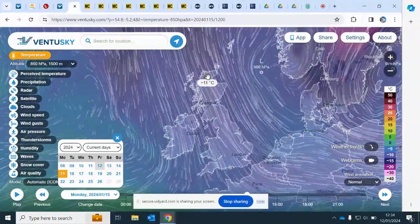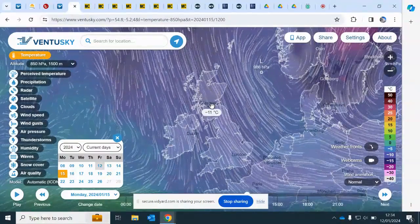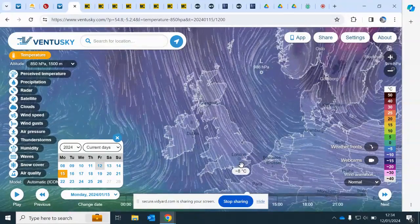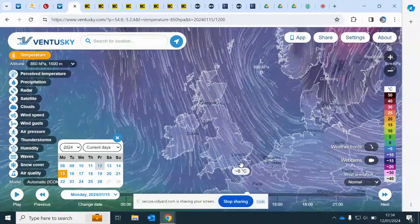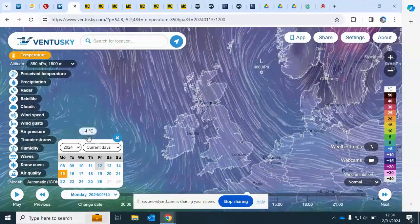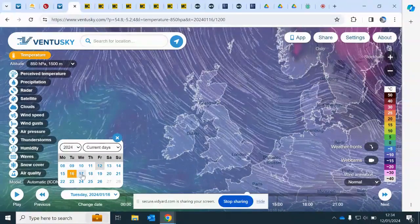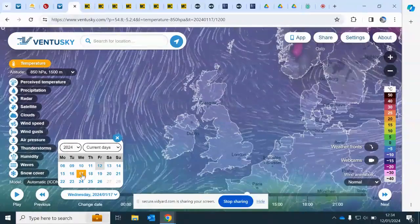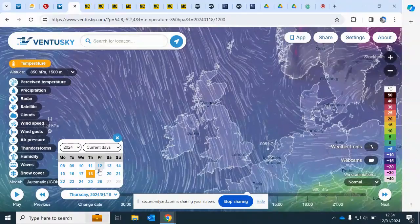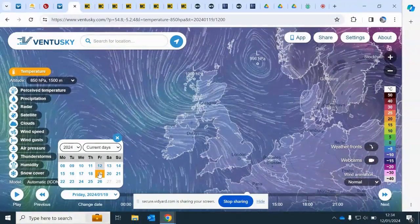We always follow the 850s to give us the body of the air mass, and there are minus 11s over Scotland, minus 10s, minus 9s, all the way down — minus 8 right down to the south coast. A universally cold, UK-wide cold spell is on offer. That situation is going to continue: that's Monday, this is Tuesday, this will be Wednesday, this will be Thursday — perhaps a renewed surge of cold on Thursday — and this will be Friday.